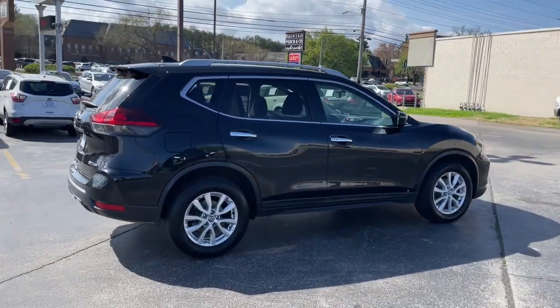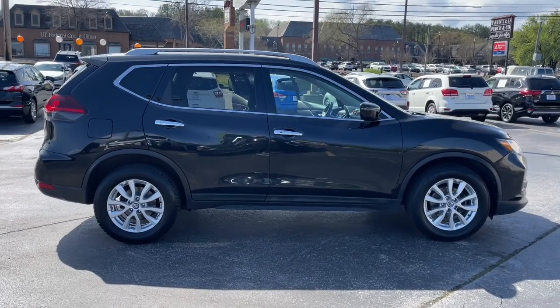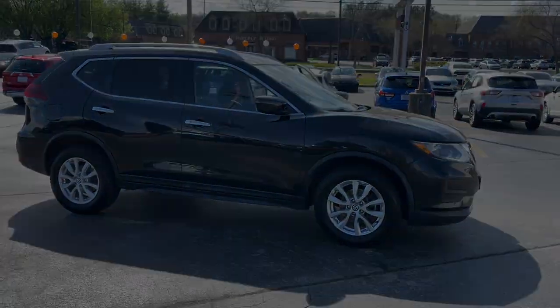Blind spot monitor. Bluetooth connection. Aluminum wheels. Get the comfort you want and the efficiency you want.